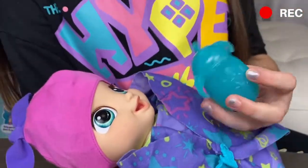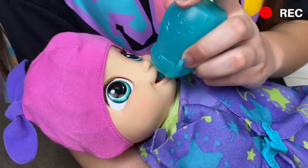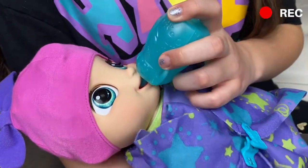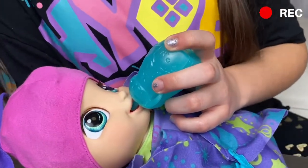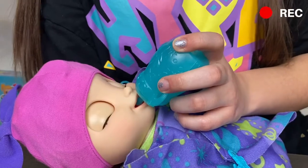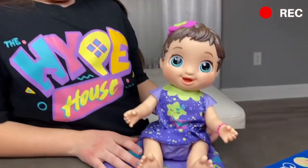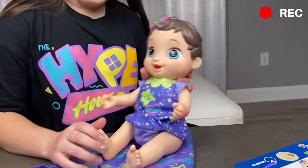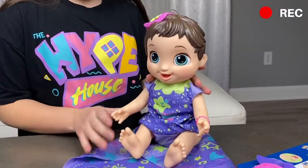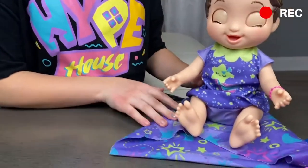She ended up waking up and she's gonna try her new bottle. What do you see, baby? I think she likes it — she's drinking it! She turned into a baby, she's on stage two and she's sitting up right now.